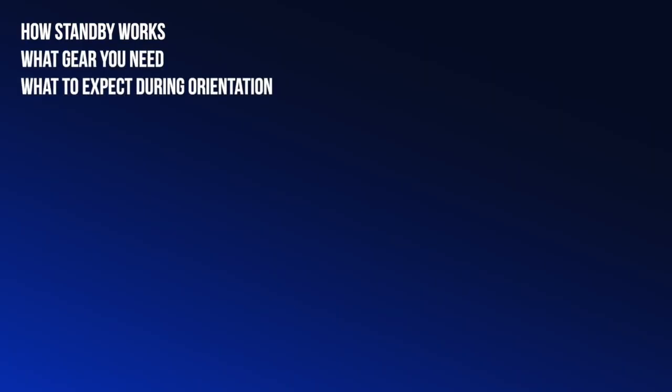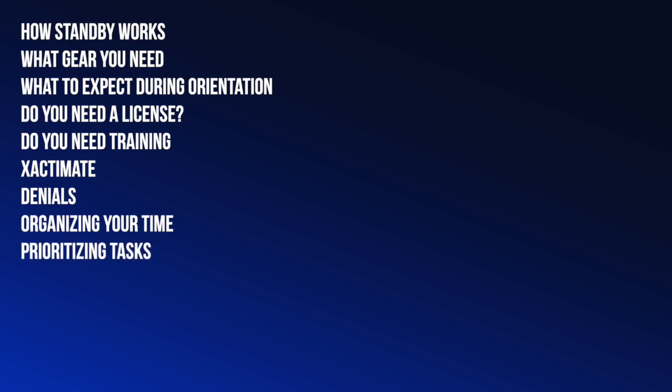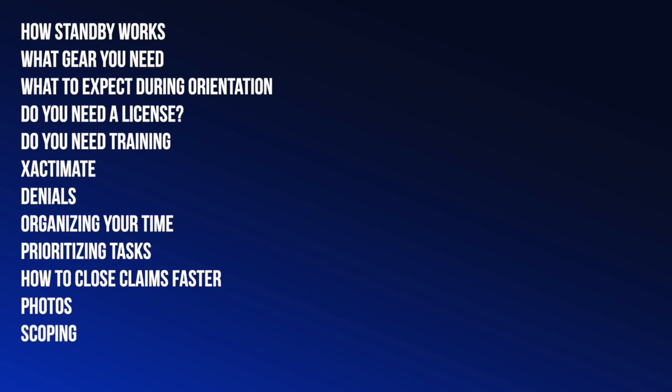Here are the main topics we're going to cover — you can find timestamps for each in the description below: how standby works, what gear you need, what to expect during orientation, do you need a license, do you need training, how to get up to speed in Xactimate quickly, how to delight your customers even if you have to deny their claim, organizing your time and how to prioritize everything, how to close claims faster, how to save time when importing and labeling photos, how to save time and never miss damage when scoping, and finally — what your number one goal is when you're on a storm site.